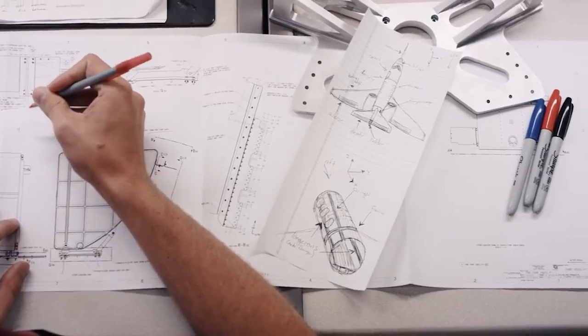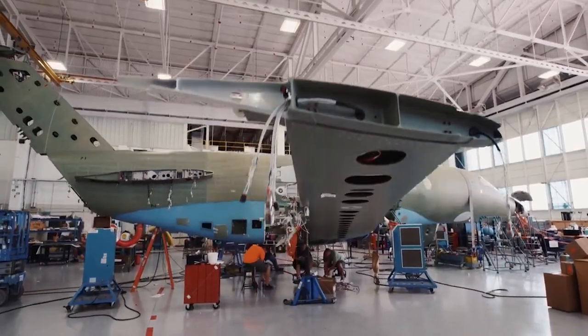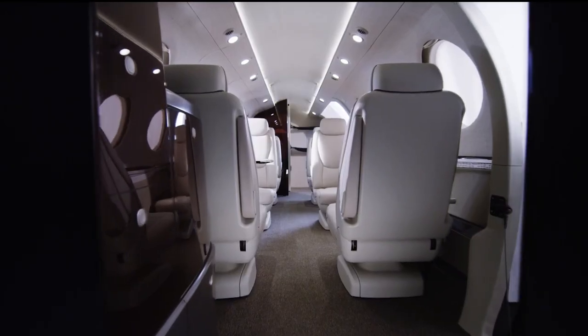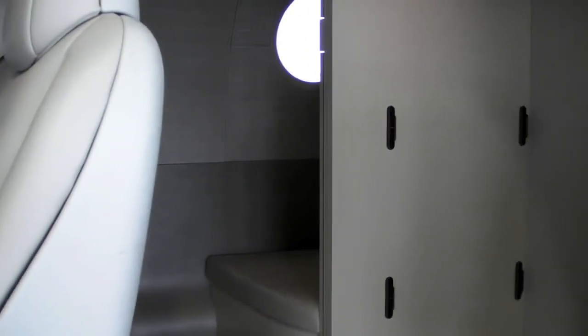Cessna's designers deserve kudos for developing a cabin with smooth, clean lines, curved side rails, robust sidewall tables, and attractive single seats with arms that retract into the backs, creating an even more spacious feeling. Options also include an externally serviceable belted lavatory with pocket door enclosure in the aft of the cabin.